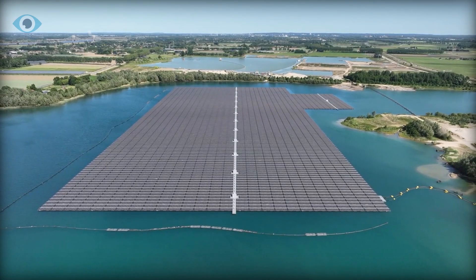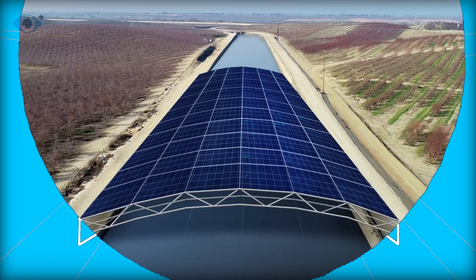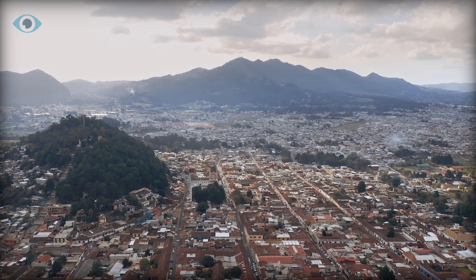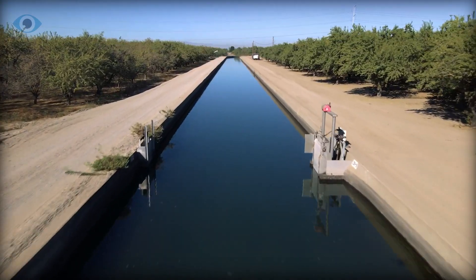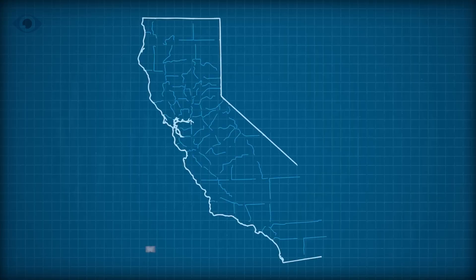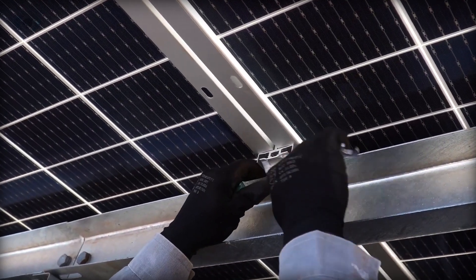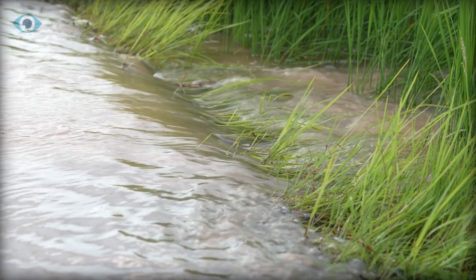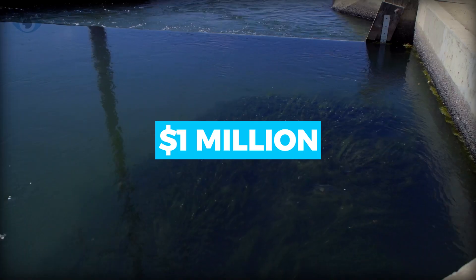The potential benefits of floating solar panels extend beyond energy production. By providing shade over water surfaces, these installations help reduce evaporation, conserving water resources — an essential consideration in regions facing drought conditions. In California, where water scarcity is a pressing issue, the Project Nexus initiative represents a real-world application of this concept. With a budget of $20 million, Project Nexus will be trialed at two canal segments: one on the main canal and the second along Ceres Main Canal. The project is set to be complete by 2025, and it is hoped that shade from the panels will also reduce weed growth in the canals, a problem that costs just this one utility around $1 million a year.